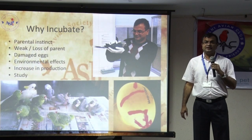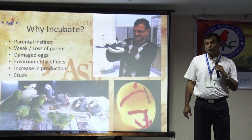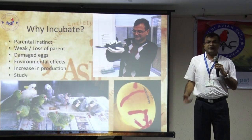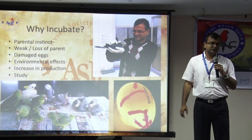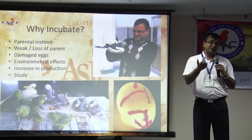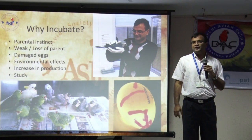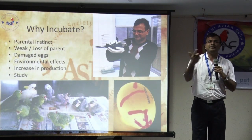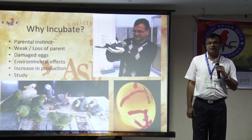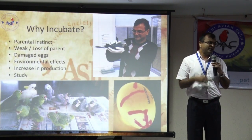I'll give you an example from my facility. If you leave an Amazon parrot to breed on its own, it'll breed only once during the year. You can get anything between one to four babies max in a clutch. If you're keeping a pair of black palm cockatoo, they lay just one egg — rare occasion, two eggs. The max you can get is one or two babies in a year for a black palm. That's not really viable, whether it's financially or otherwise. You want to increase the production.